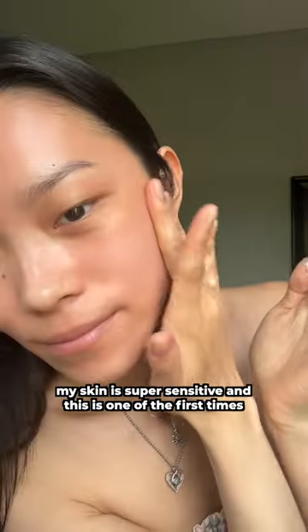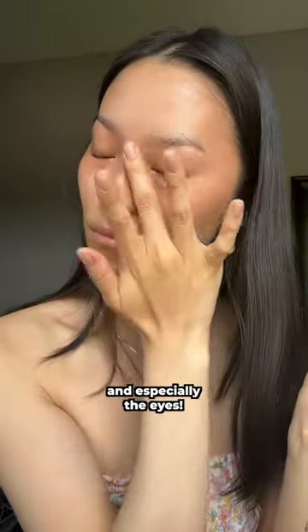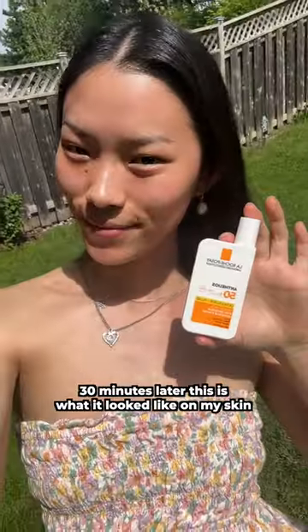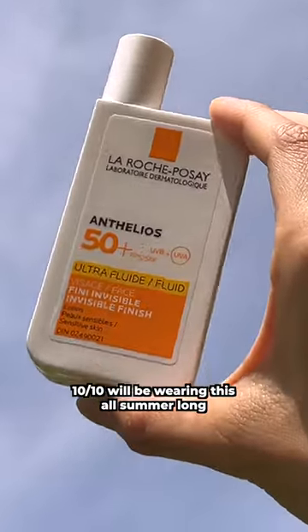My skin is super sensitive and this is one of the first times a product has never had me stinging or turned my face red or anything, and especially around the eyes. 30 minutes later, this is what it looked like on my skin outside, and honestly I'm super impressed — 10 out of 10, will be wearing this all summer long.